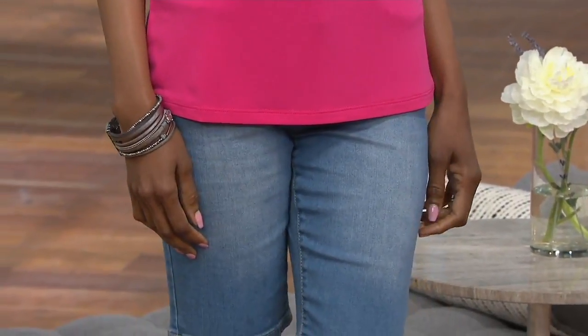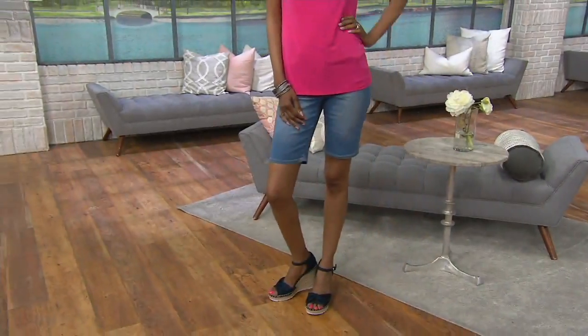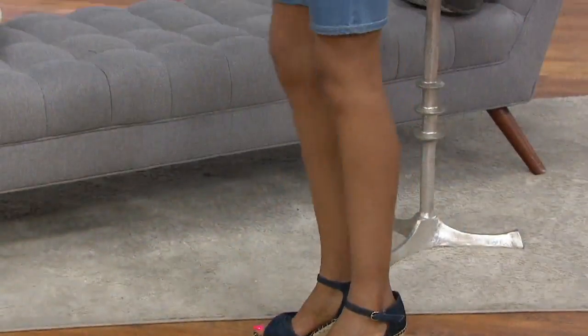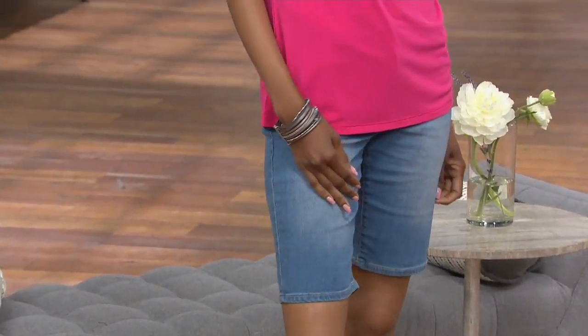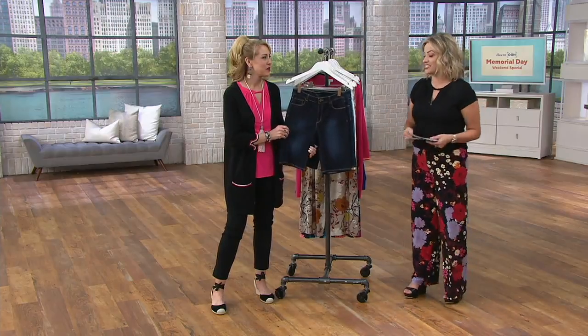We now bring to you a stretch slub twill Bermuda short — an 11-inch inseam, a nice comfort point for many of us at a price that slays. It's 50% off the QVC price. Would you have spent $56 for this short? Women did, and it's now much less — on EasyPay for $7.16, which will expire at the end of the day.